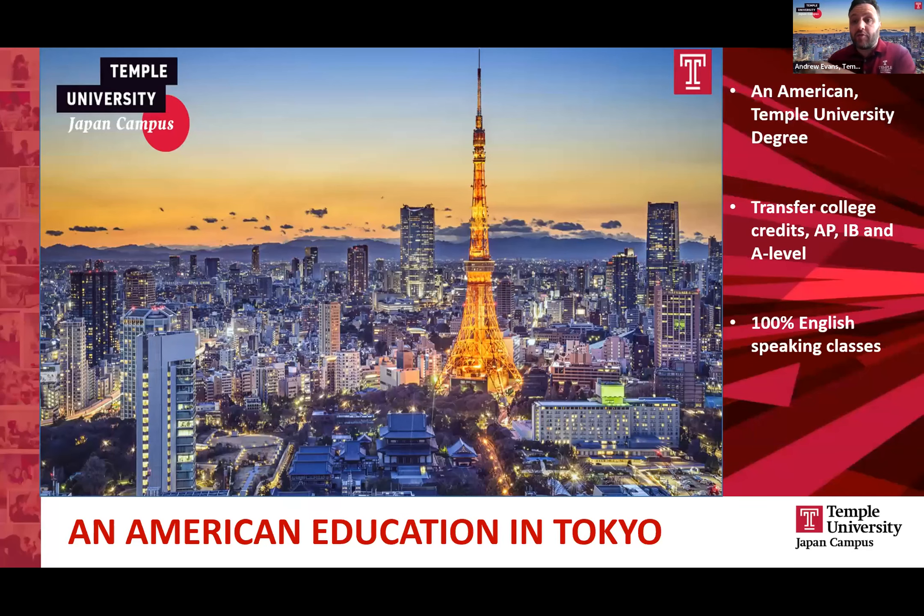Temple University originates in Philadelphia — that's where our main campus is based. Temple University Japan is essentially an international branch campus of that school, meaning we teach just as Temple University does in Philadelphia. Our students are working towards a Temple degree exactly the same as students at the US campus. We teach entirely in English, so you're essentially getting an American education here in the heart of Tokyo, Japan.